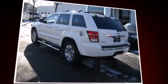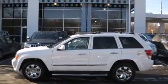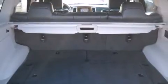Like leather upholstery, voice-activated navigation, automatic dimming door mirrors, rear parking sensors, adjustable pedals, a roof rack, a rear seat entertainment system, and fully automatic headlights.